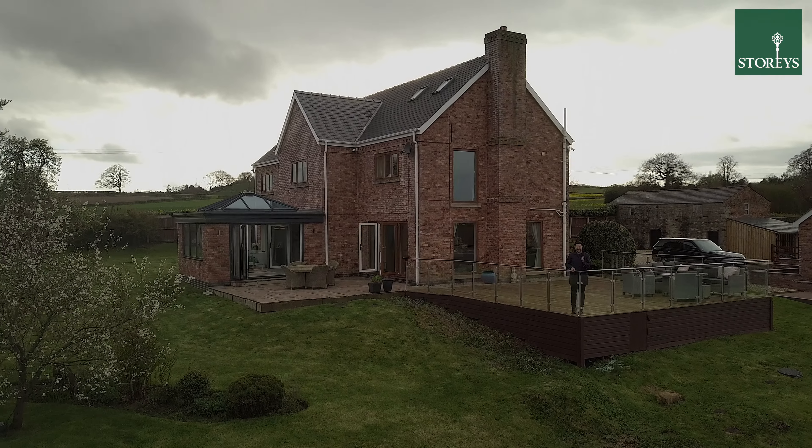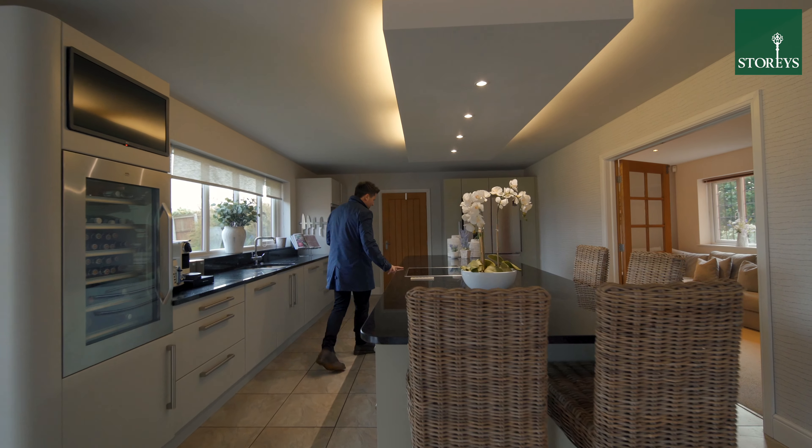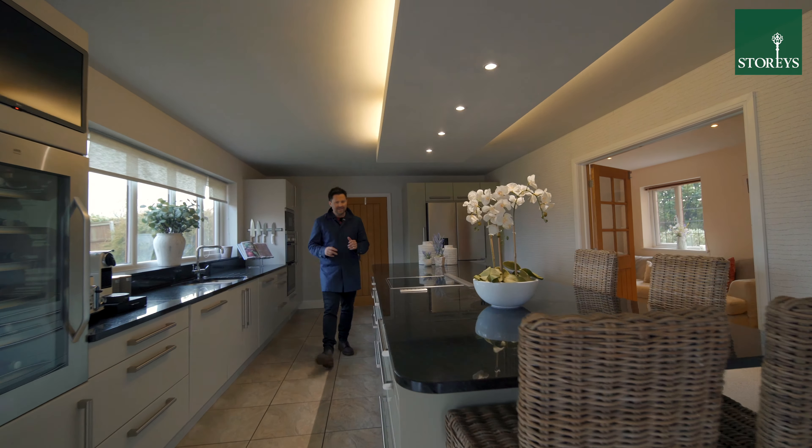With 3,700 square feet of living space, this exceptional family home has separate rooms which can also be opened up to create an amazing open plan space. No expense has been spared throughout, and there's even a snug hidden away off the kitchen.